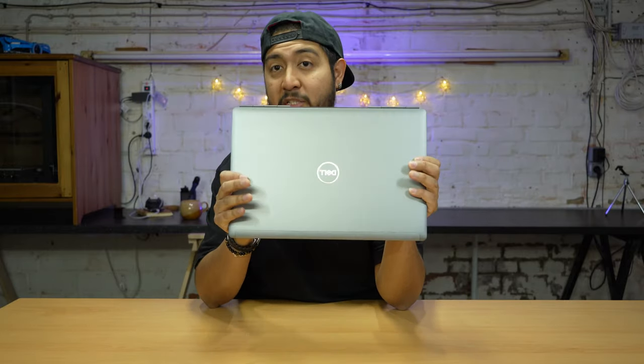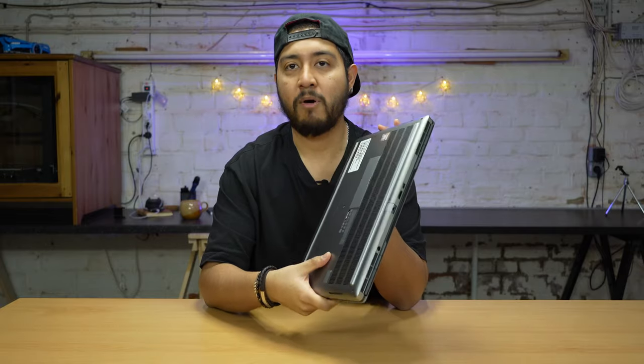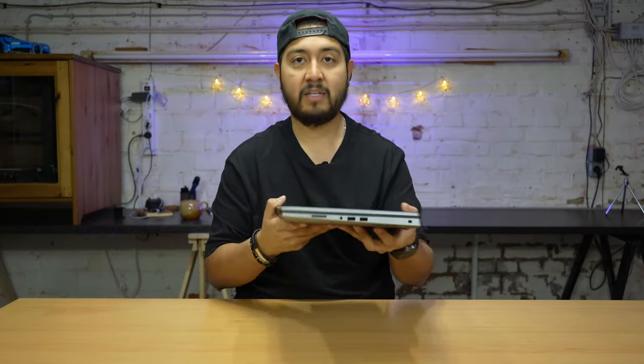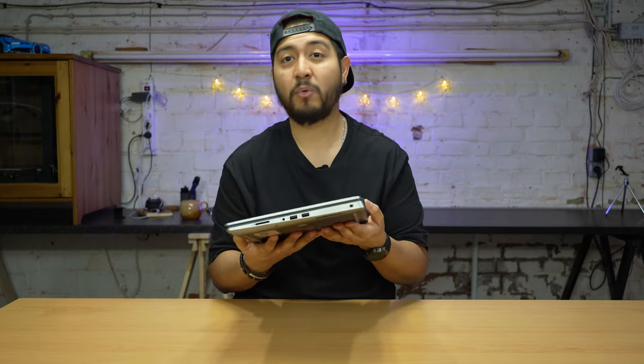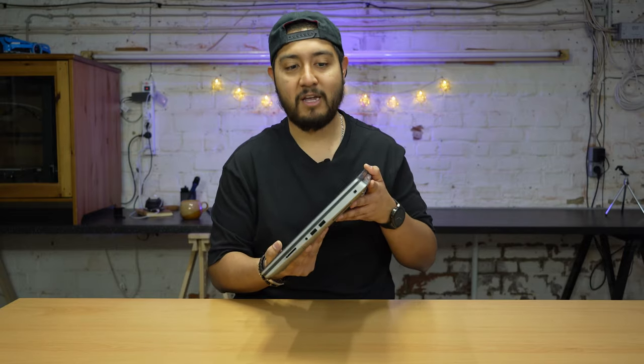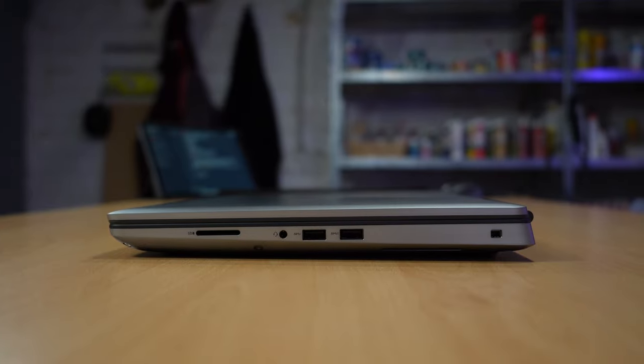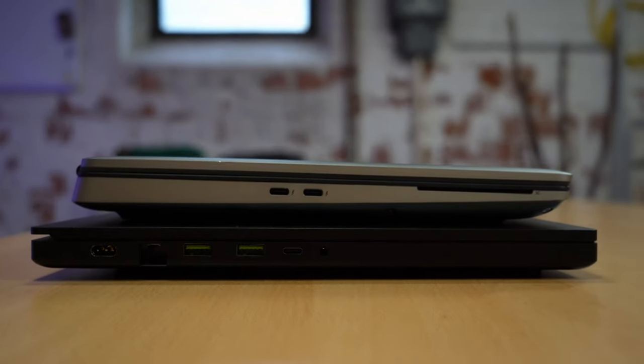This is a 15-inch laptop. It is beautiful, aluminum-crafted — not a unibody design like MacBook Pros, but it has two main components: the bottom plate and the top plate. It is heavy, around 2 to 2.5 kilograms, so it is not lightweight and your arms are going to hurt if you carry it a lot. For thickness, it is around 2.8 to 3 centimeters thick, which is a lot — compared to a MacBook Pro at around 1.8 centimeters.